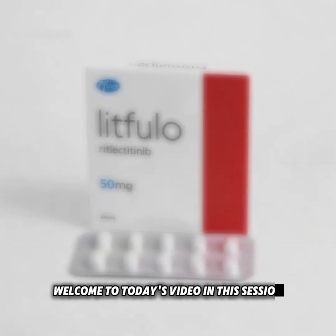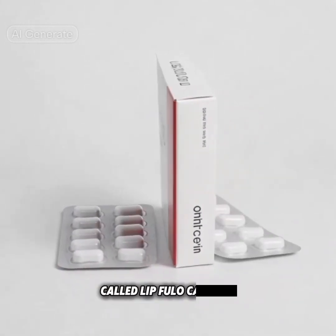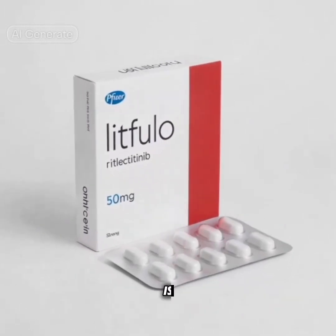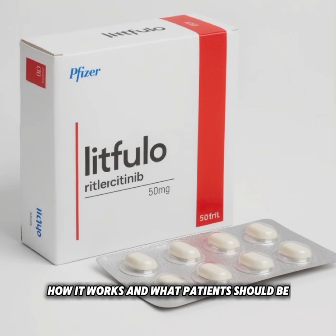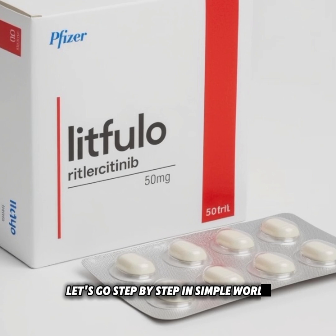Welcome to today's video. In this session, we are going to discuss an important medicine called Litfuelo capsules. Many people want to know what this medicine is, how it works, and what patients should be careful about while using it. Let's go step by step in simple words.